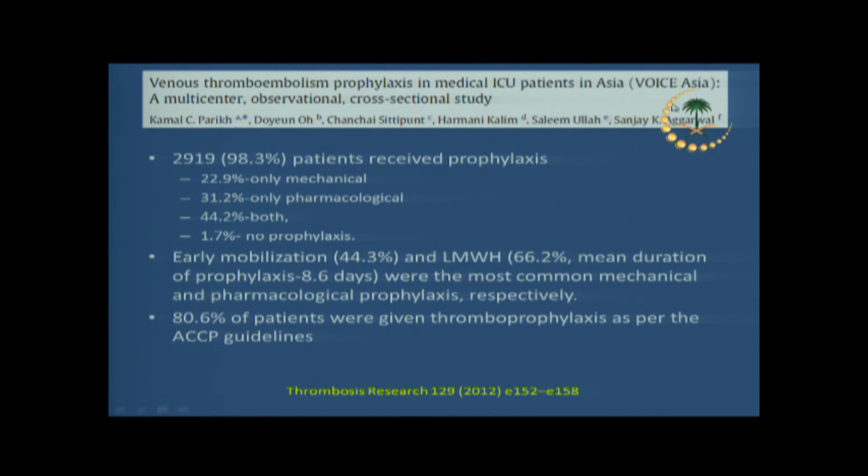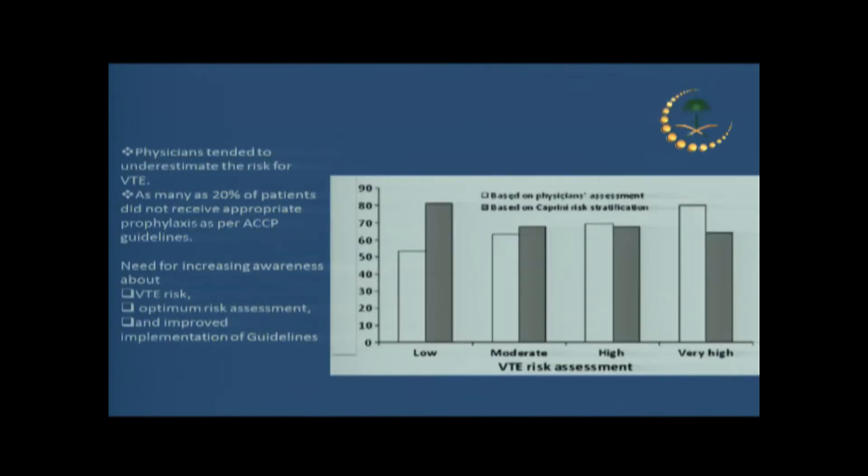The most recent data from the region — the VOICE Asia study, in which Saudi Arabia participated — found that the majority of cases were actually thromboprophylaxed. However, when they examined whether thromboprophylaxis was compliant with guidelines, only 80% were actually receiving the right dose for the right patient with proper recommended thromboprophylaxis. So there is still room, even as recently as 2012, for better awareness, better interpretation of guidelines, and better implementation.